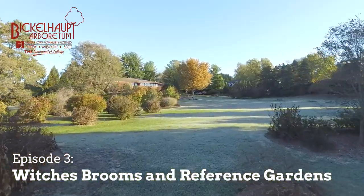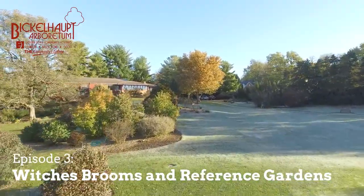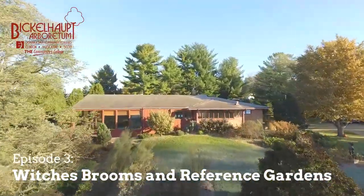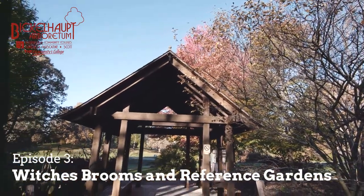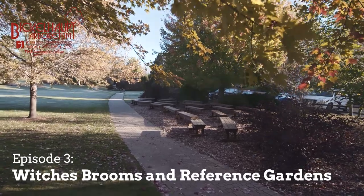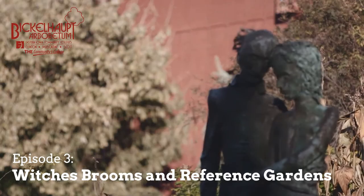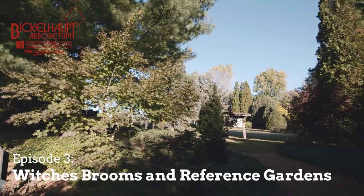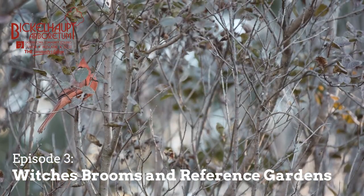There are 51 reference gardens total throughout the country, and the Bicklehop Arboretum is fortunate to be one of three in Iowa — recognized in 2012. The other two are the Iowa Arboretum out at Madrid, between Ames and Des Moines, and the University of Iowa, whose campus maintenance crew has a reference garden designation with plantings spread throughout campus. Bicklehop Arboretum here in Clinton, Iowa — one of three in the state — is a pretty big distinction.